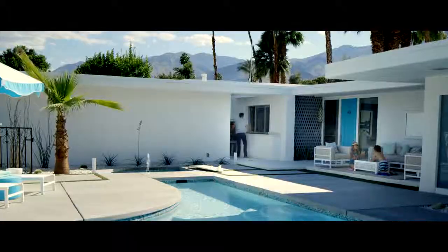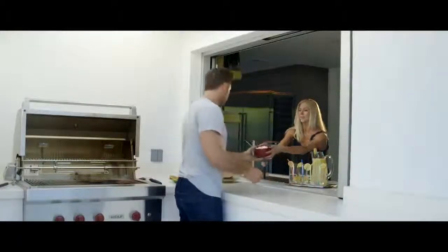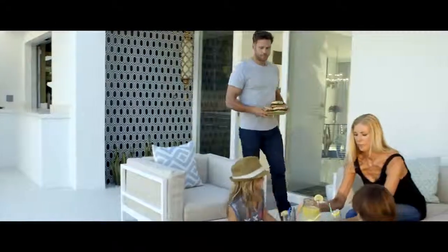Home design is trending more towards the contemporary, and large openings are becoming more of a focal point in the home where people interact, hang out, and enjoy their lives.